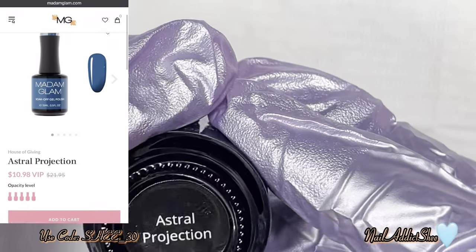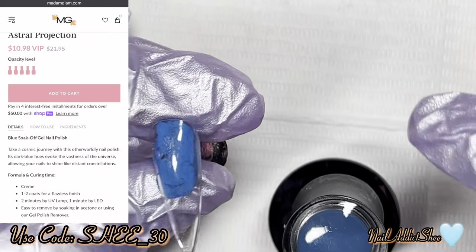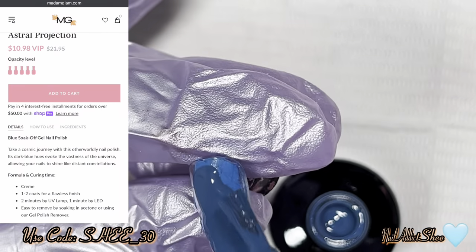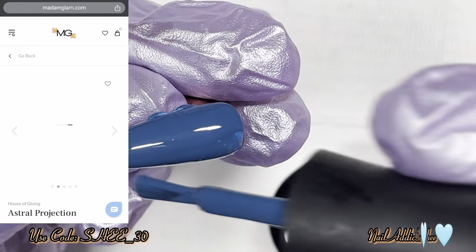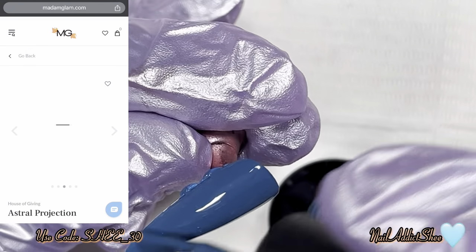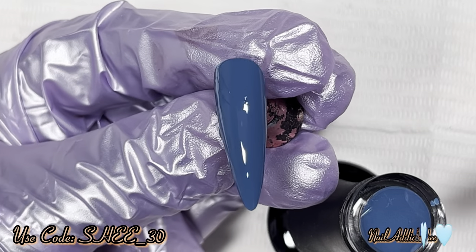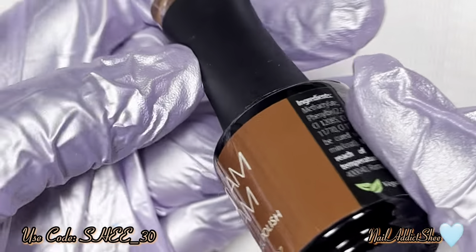The next shade is Astral Projection, one of their blue silk soak-off gels. Its circular hues evoke the vastness of the universe, allowing your nails to shine like distant constellations. One thing I love is their descriptions of their polishes — I always try to read them in my video. They come out on the first of every month, so posting on the first is ideal. I love that they take their time to write a little statement about each and every color.